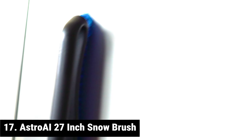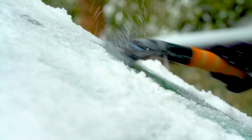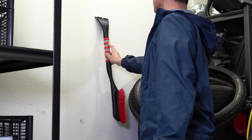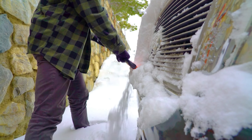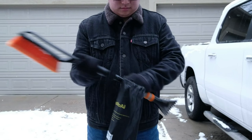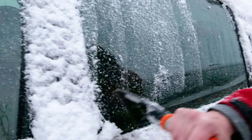The AstroAI 27-inch Snow Brush with Detachable Ice Scraper — your reliable companion for tackling winter challenges with ease. Designed with paint protection in mind, the bristle head has a lighter and finer appearance due to meticulous polishing. Each bristle head is split into several strands, ensuring a softer touch to prevent scratches on your car's paint. No need to worry about fading or wear — this snow brush is built for longevity.